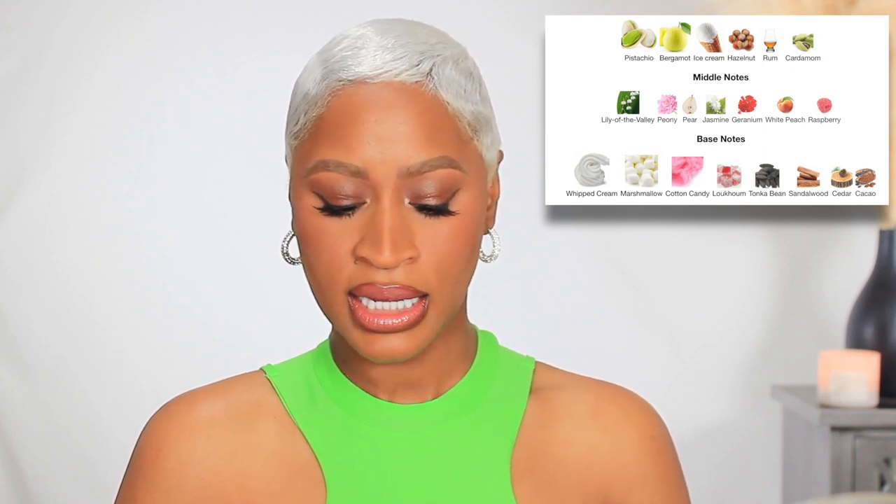The top notes are pistachio, bergamot, ice cream, hazelnut, rum, and cardamom. The middle notes are lily of the valley, peony, pear, jasmine, geranium, white peach, and raspberry. The base notes are whipped cream, marshmallow, cotton candy, lucum, tonka bean, sandalwood, cedar, and cacao. When you hear those notes, the average person might think this is going to be super sugary, sweet, marshmallow-y whipped cream — just overly sugary — and it's not really that.